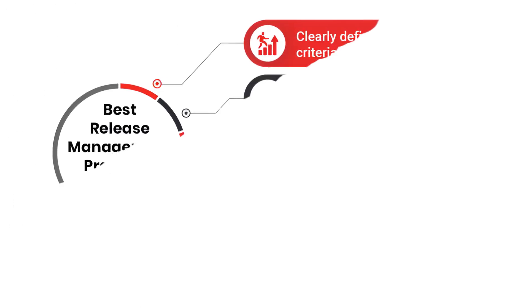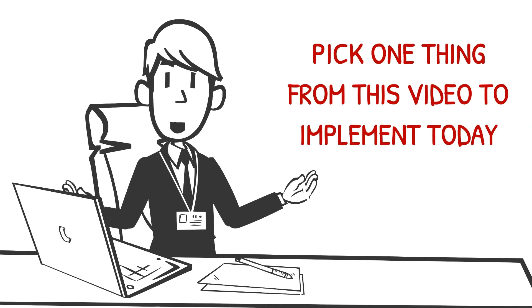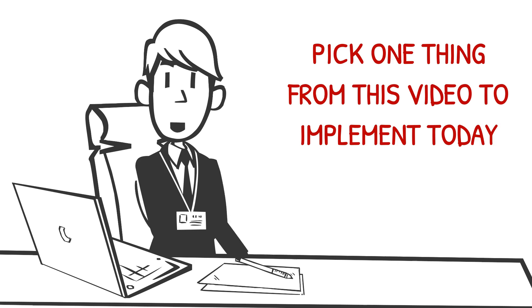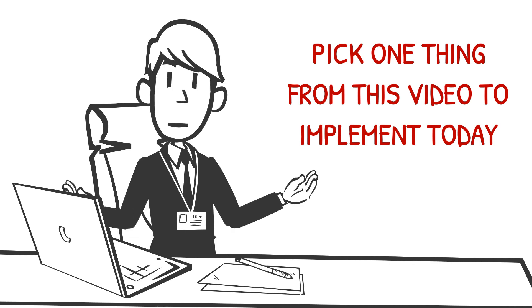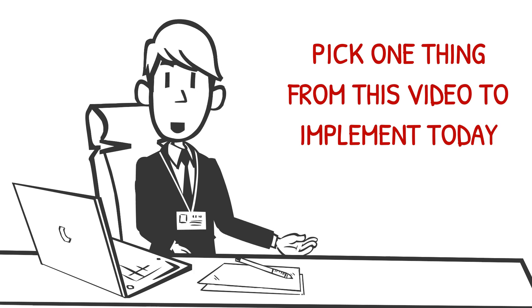Effective release management in DevOps is about clarity, automation, and vigilance. Plan with precision, automate everything you can, and monitor relentlessly. Get these pillars right, and you'll go from release night panic to release day confidence. Let me know in the comments which of these your team struggles with the most — I want to hear about your challenges and your wins. Here's my challenge to you: pick one thing from this video to implement today. Maybe it's creating a release governance framework, automating a single step in your pipeline, or setting up a basic monitoring dashboard. Take action and let me know how it goes. Remember, you don't have to settle for chaos — you can take control of your releases, and I'm here to help you every step of the way.